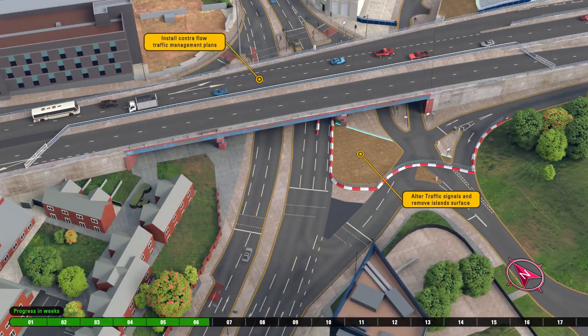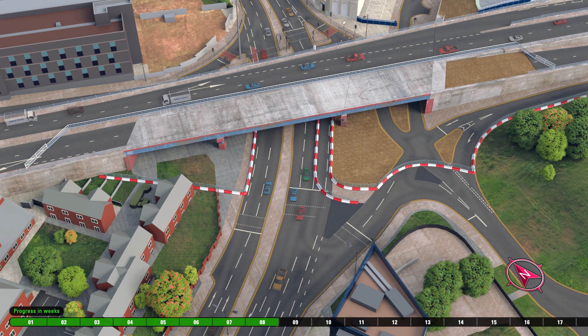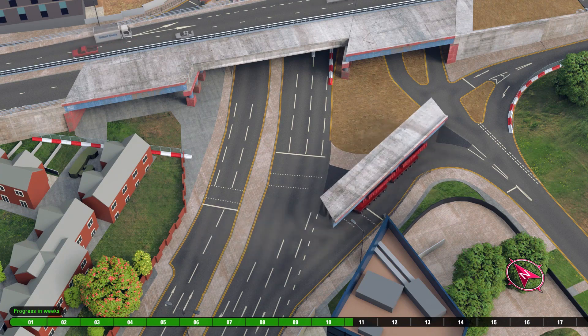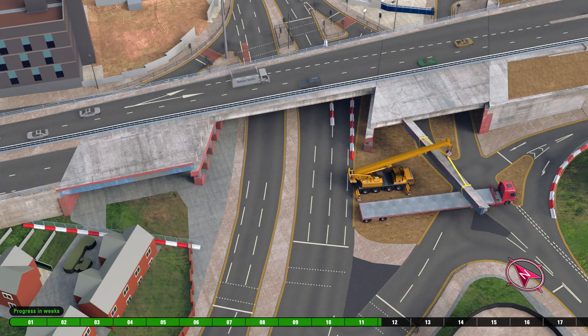Traffic and pedestrian management systems are implemented, and the west running bridge road surface is removed. Cranes remove sections of the bridge, which are transported by wagons out of picture.